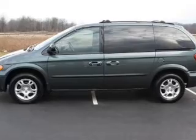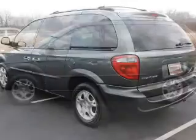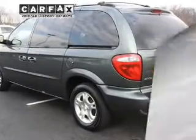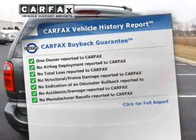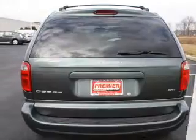Stand out from the crowd with premium wheels. Enjoy the flexibility of multi-zone temperature controls. Rest easy knowing this vehicle comes with a Carfax Vehicle History Report from Carfax, the most trusted provider of vehicle information.